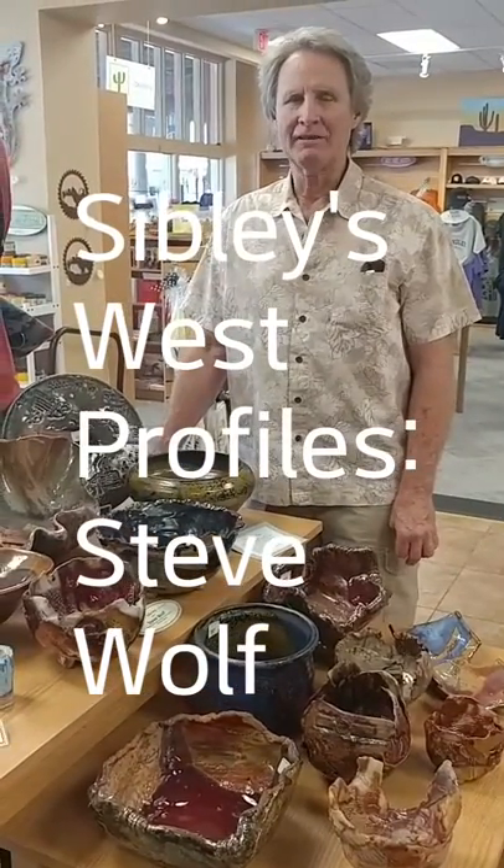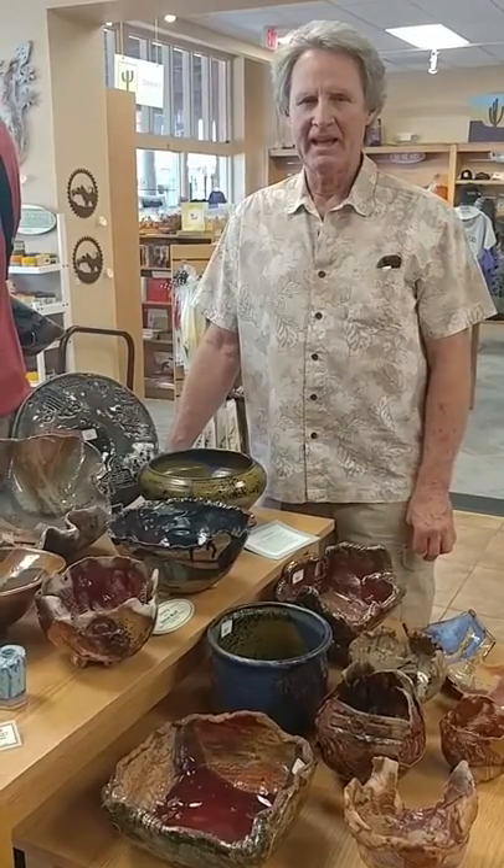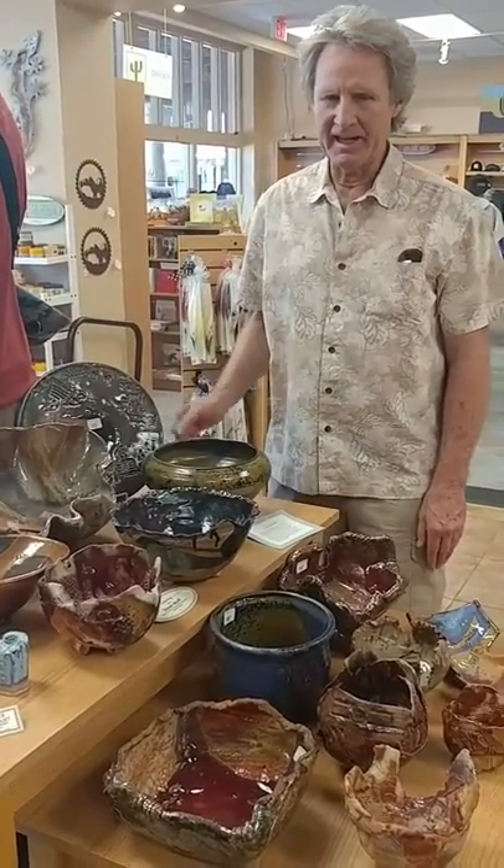Hi, my name is Steve Wolf. I was born and raised here in the valley. I grew up in Phoenix. And these are my pieces here that you're looking at.